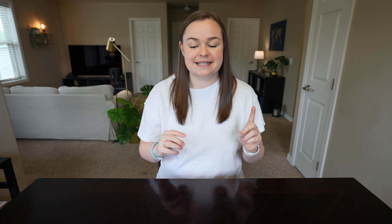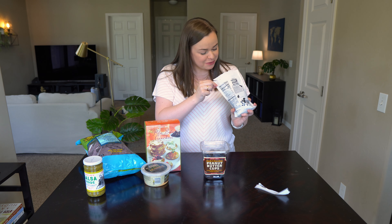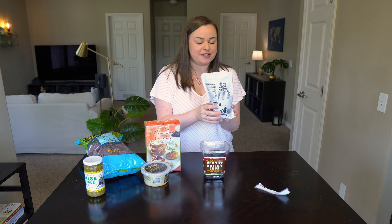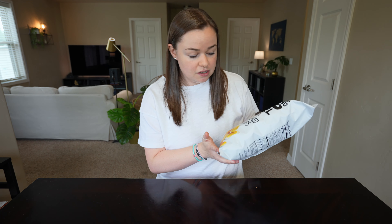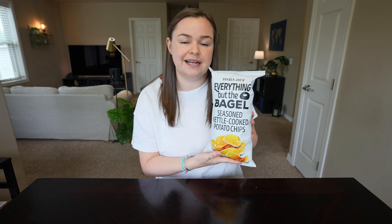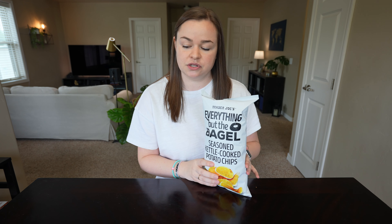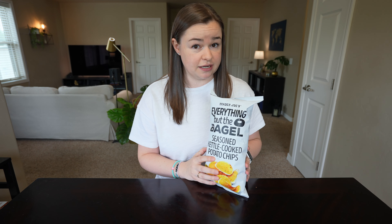Lastly, another Everything But the Bagel seasoning product. I love the seasoning itself, and last time we got the mixed nuts with the Everything But the Bagel seasoning on them and loved them. So this time we're trying the chips. I can't imagine these are not delicious, and when I saw them in the store I was like yeah, we've gotta do it. Now that I'm looking at all this delicious food I'm getting hungry, so maybe I should get into these right now.